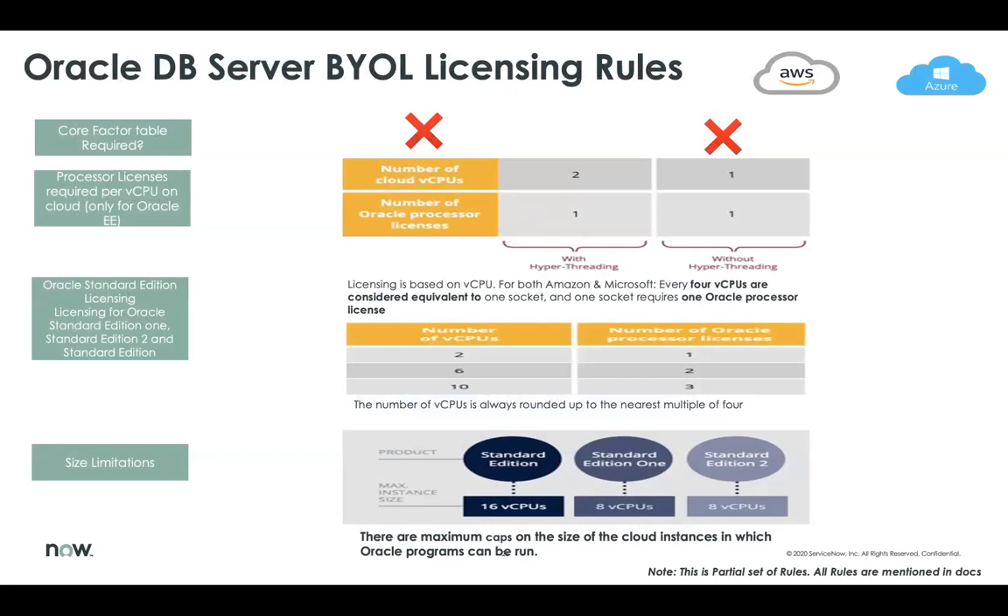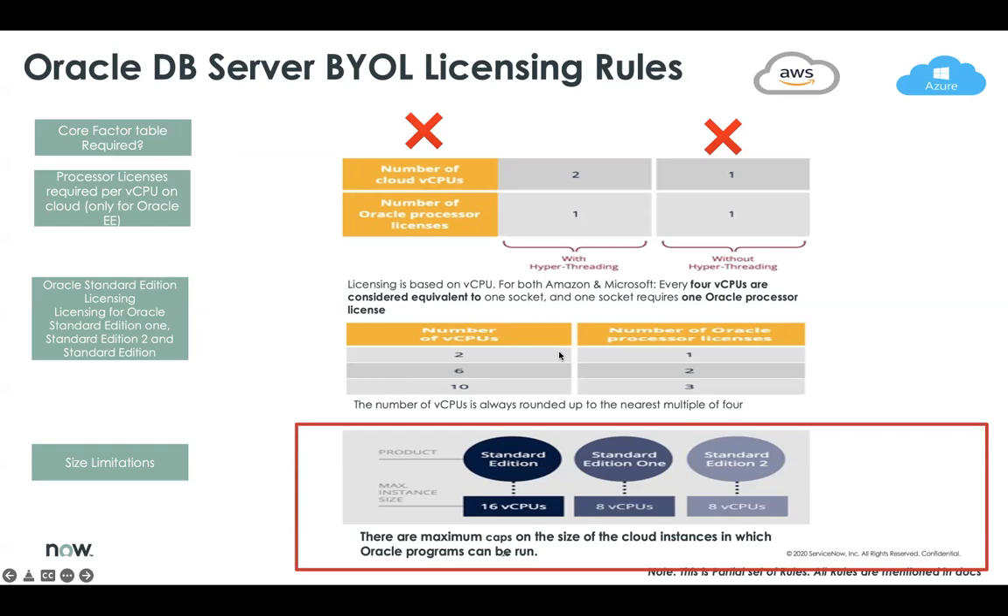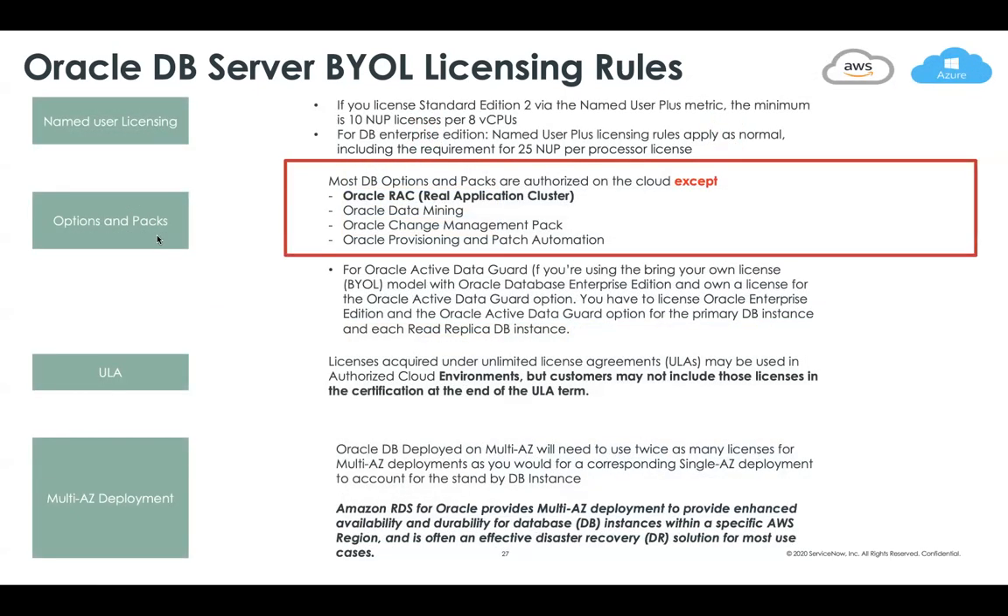When we come to Oracle DB Server, the rules are totally different. For AWS and Azure, the core factor table is not required. Also notice that there are certain size limitations — for example, Standard Edition 2 can be run on a VM but not on more than 8 vCPU cores. There are also different licensing rules for options and packs. For example, Oracle RAC (Real Application Cluster) is not authorized on cloud providers unless it's Oracle Cloud. There are also different licensing rules for named user licenses and ULA multi-AZ deployments, and these need to be respected so that the correct license compliance position can be gathered.